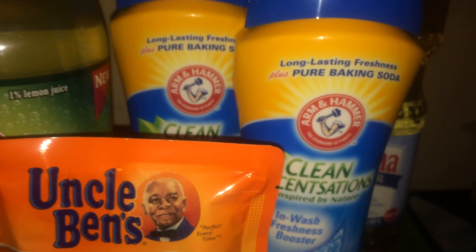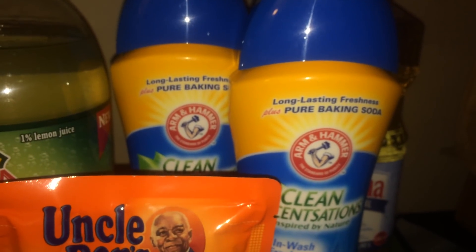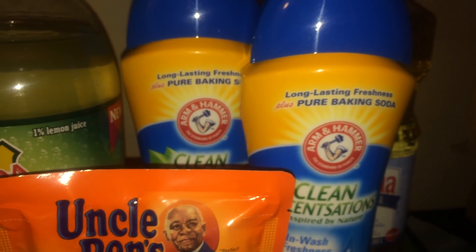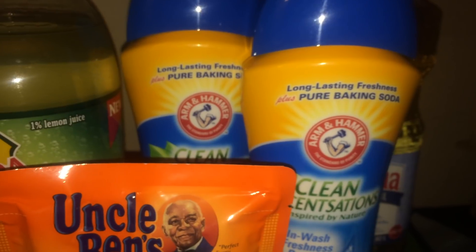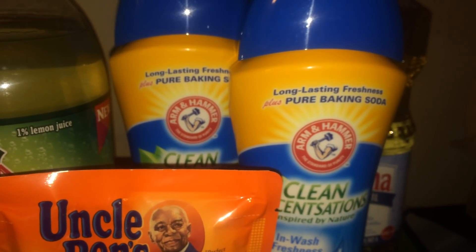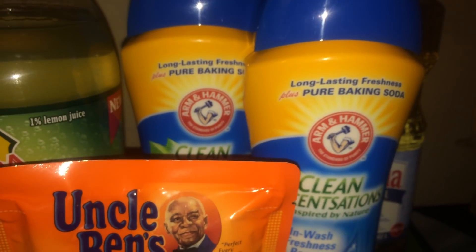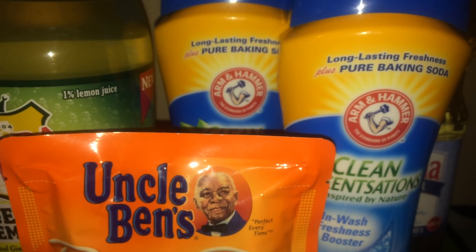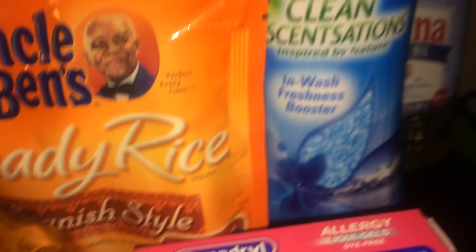Next was the Arm & Hammer in-wash booster, on sale buy one get one free, so for two it was $5.49. I used two of the $1 off one manufacturer coupons from Smart Source 5/6, making it $3.49 for both. Surprisingly, the bottles were bigger than I expected.